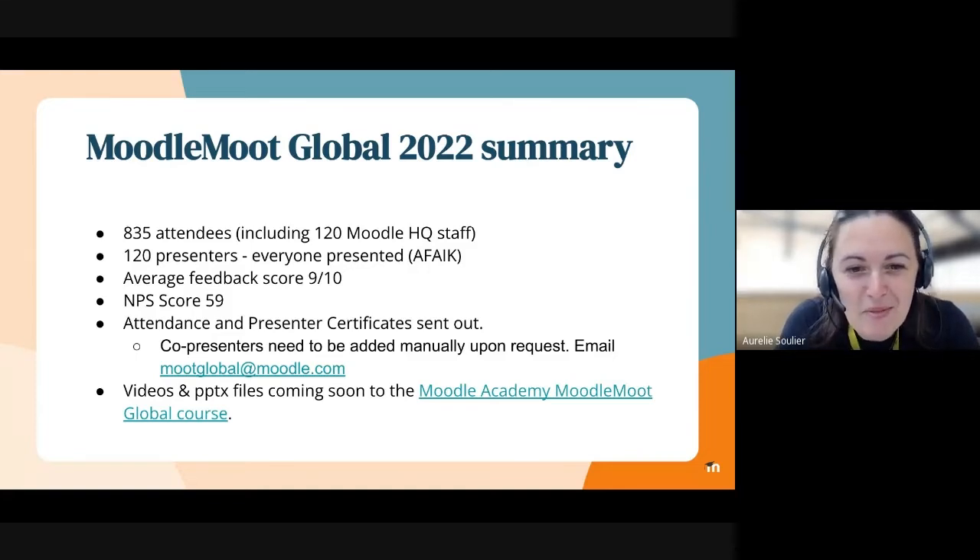Personally, I was really happy about the Moodle Moots, and I'm sure a lot of us were. The Net Promoter Score of 59 — I believe anything over 50 is excellent, so that's really good. Sandra, Jess, and Richard have been really busy, and the attendance and presenter certificates have been sent out. Co-presenters need to be added manually upon request and can get an email to receive their certificate. The videos and PowerPoint files are coming up soon and will be on the Moodle Academy Moodle Global course.